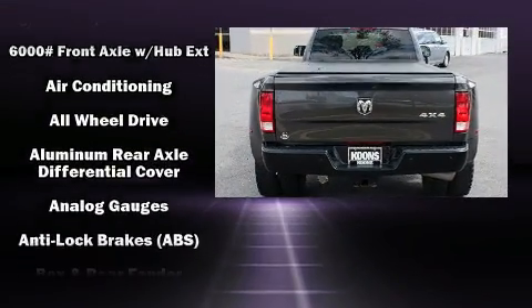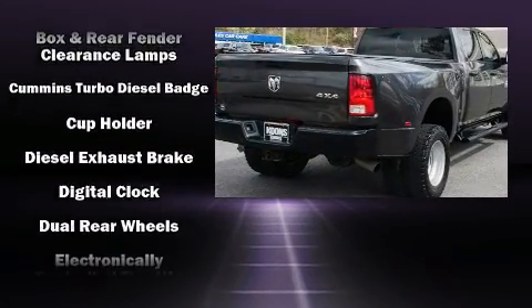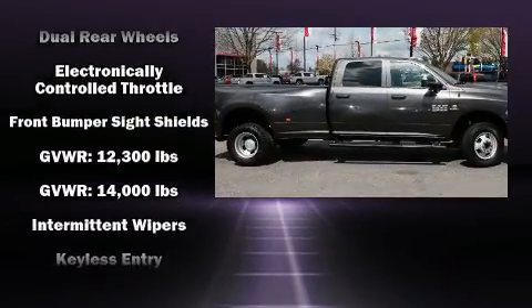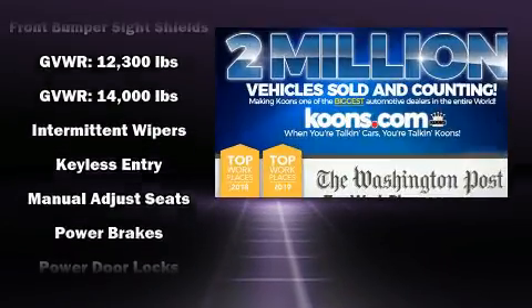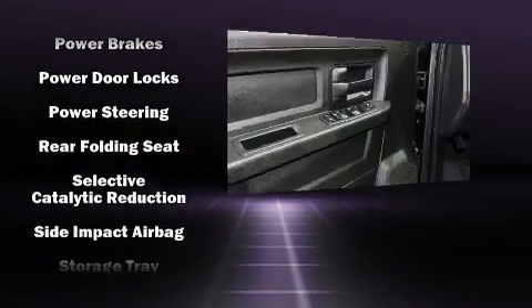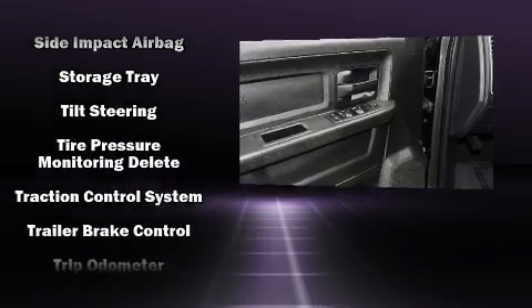Passenger security is always assured thanks to various safety features such as dual front impact airbags with occupant sensing, head curtain airbags, traction control, brake assist, ignition disabling, and four-wheel disc brakes with ABS.